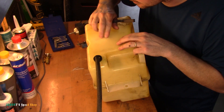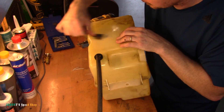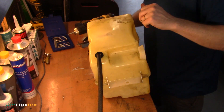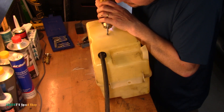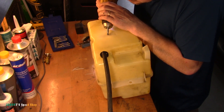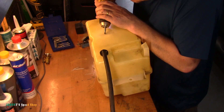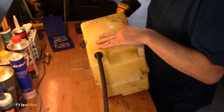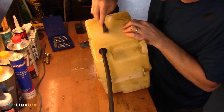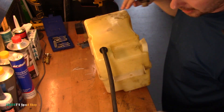That is pretty much all you need. I might go a little more and try to get that little piece of dirt that's in the crack. That's it, that's all you need - just rough that up. The rough surface is key.